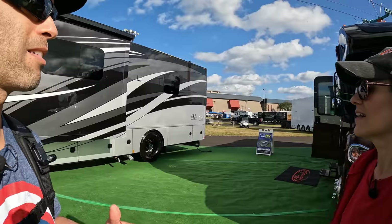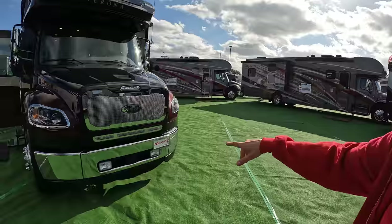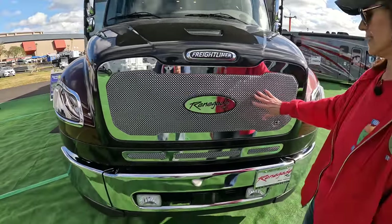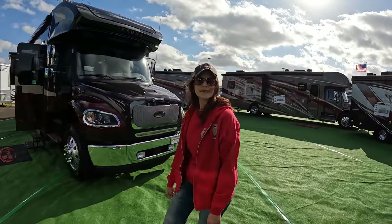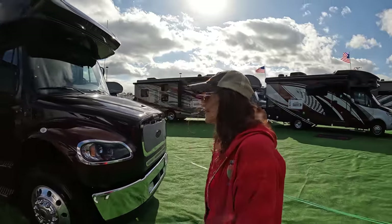So what do we have behind us? Take a look at that grill — they definitely did something here. This is beautiful. So we have a Verona behind us, one of our favorite coaches. We actually did a video with RV Concierge — it was the Verona. We'll link that above.